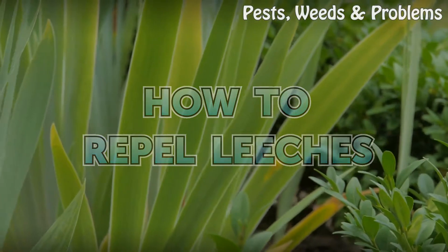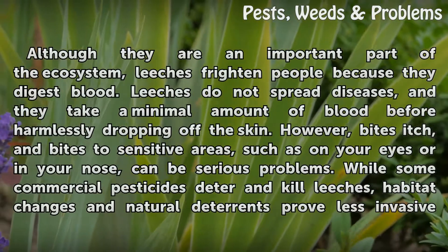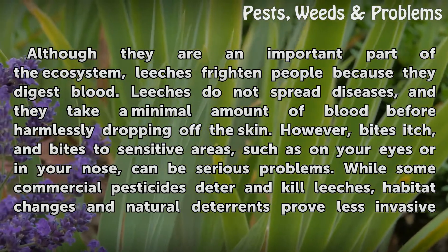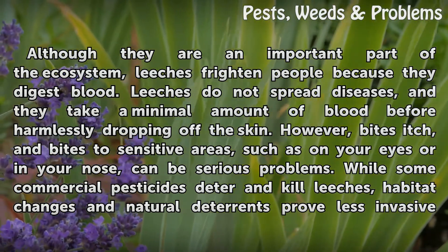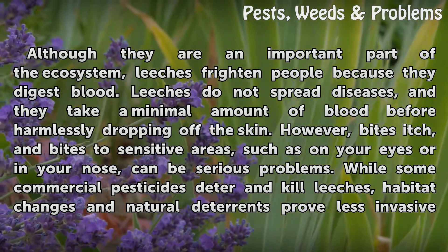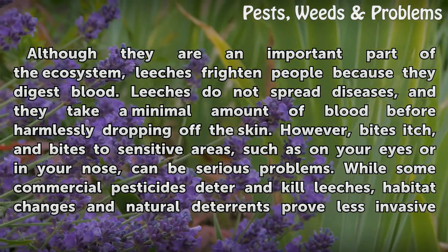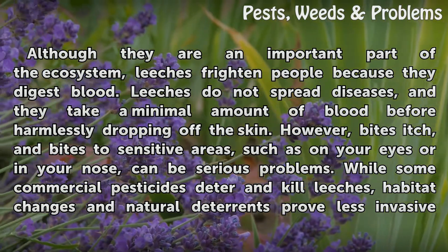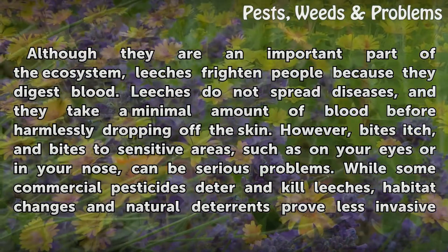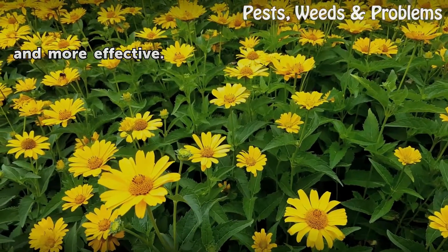How to Repel Leeches. Although they are an important part of the ecosystem, leeches frighten people because they digest blood. Leeches do not spread diseases, and they take a minimal amount of blood before harmlessly dropping off the skin. However, bites itch, and bites to sensitive areas such as on your eyes or in your nose can be serious problems. While some commercial pesticides deter and kill leeches, habitat changes and natural deterrents prove less invasive and more effective.